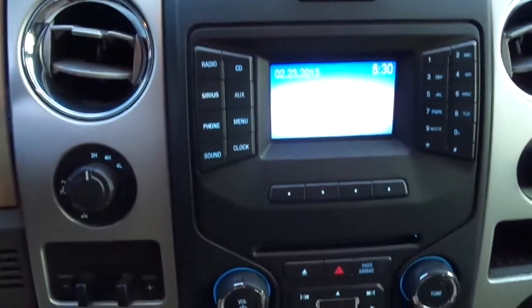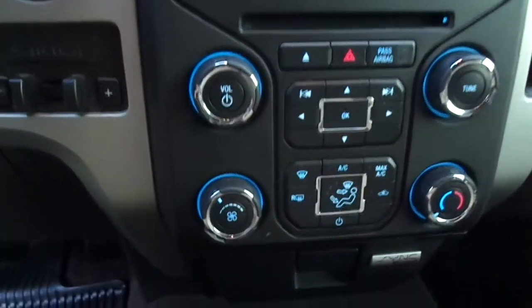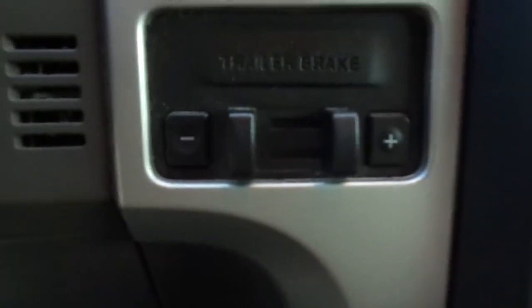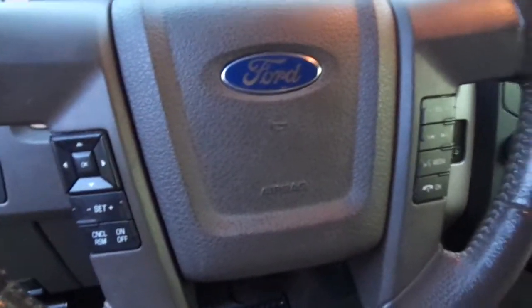It has some really nice features: the XM radio, the Sirius radio, the CD changer, his and hers air temperature control. You also have the factory electric brake, the Bluetooth technology, and the Ford Sync that'll sync up all your MP3 stuff. It has the backup camera and the power sliding rear window — it is gorgeous.